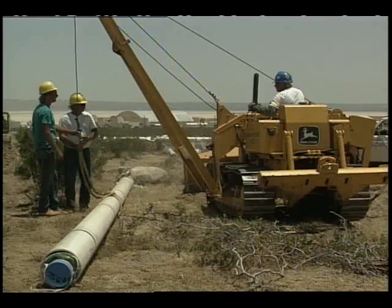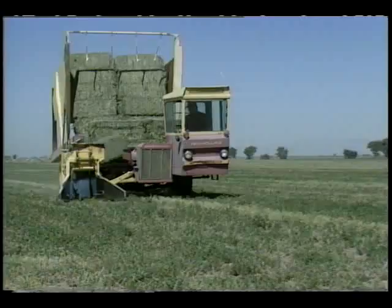Agriculture has also stripped away vast areas of desert environment, and grazing livestock are competing with the tortoise's food supply by feasting on the same annual plants.